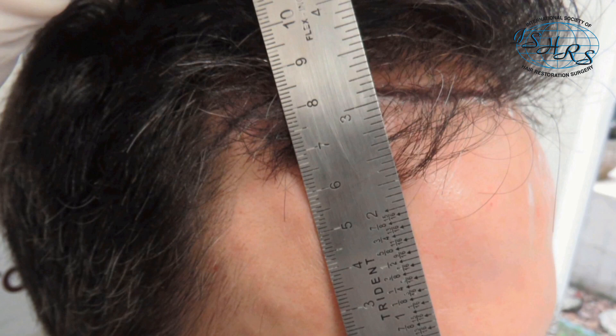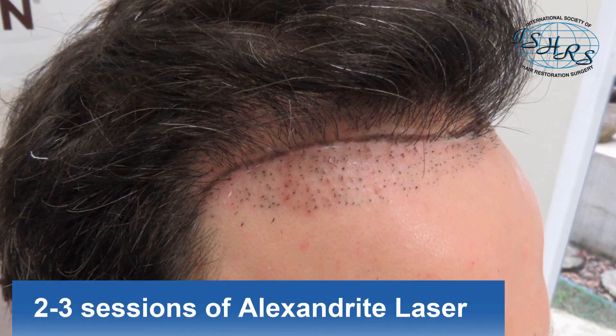We ask the patient to come to our clinic just before his first laser session, so we can mark it the way we prefer. After marking, we shave the whole area to be removed. The patient then starts his laser therapy. Usually 2-3 sessions are needed, and after the patient finishes, we can program the new hair transplant surgery.